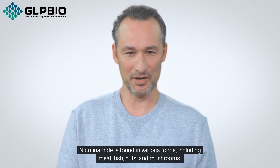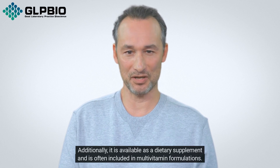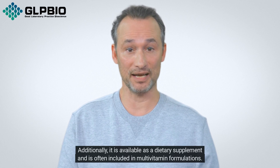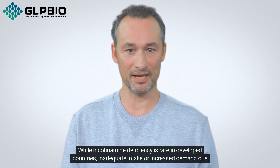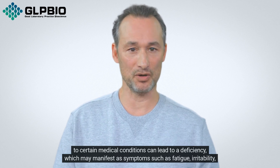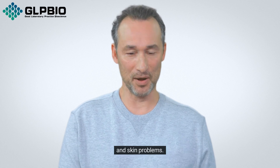Nicotinamide is found in various foods, including meat, fish, nuts, and mushrooms. Additionally, it is available as a dietary supplement and is often included in multivitamin formulations. While nicotinamide deficiency is rare in developed countries, inadequate intake or increased demand due to certain medical conditions can lead to a deficiency, which may manifest as symptoms such as fatigue, irritability, and skin problems.